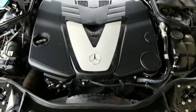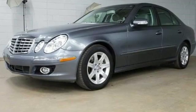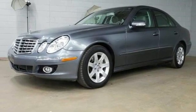Express open and closed sliding and tilting sunroof, gas pressurized shocks, and automatic transmission.